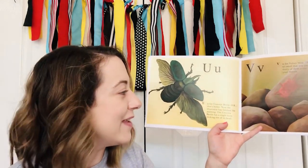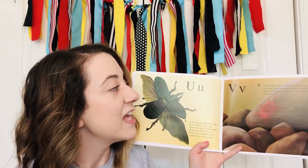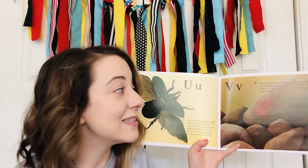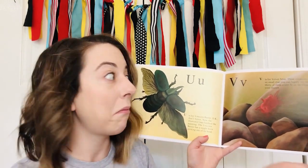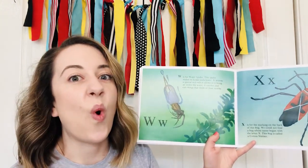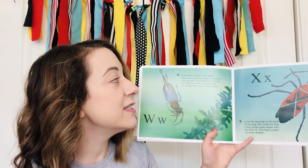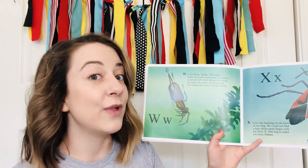V — V is for velvet mite. These creatures are red and so small, you can hardly see them. About 30 of them could fit on the fingernail of your thumb. W — W is for water spider. This spider makes its home underwater. It weaves a special web, which allows it to bring air under the water. It catches and eats things that swim or float nearby.